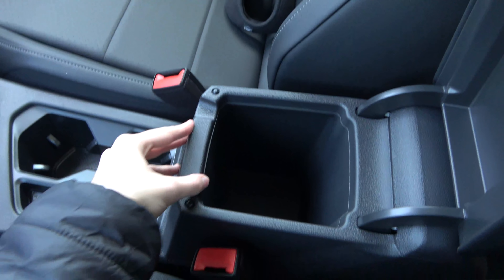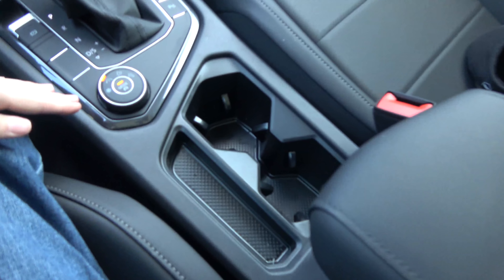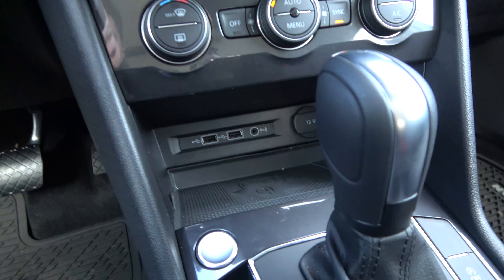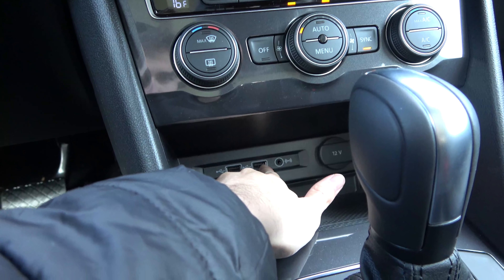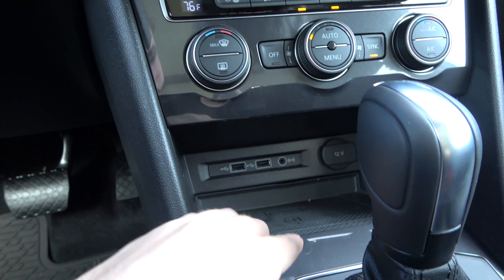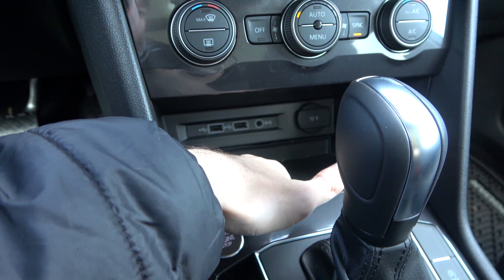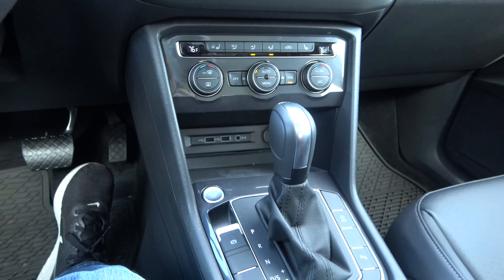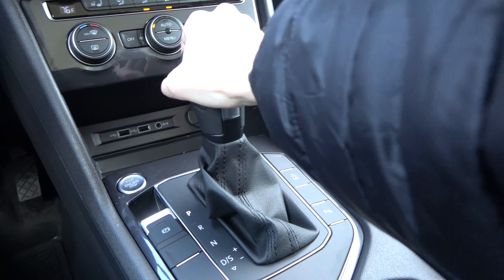Moving to storage, the center console isn't huge but is very deep and has a felt lining at the bottom. In front are two large deep cup holders and a small storage area. Up front there's a large rubber-lined storage space with two charging USBs, an aux jack, and a 12-volt outlet. Wireless phone charging is surprisingly standard on all but the very base model. The shifter is a traditional unit — pull back for drive, push right for manual shifting, though there are no paddle shifters on any trim.